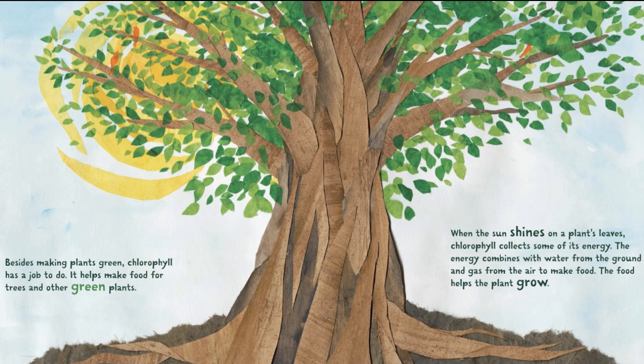When the sun shines on a plant's leaves, chlorophyll collects some of its energy. The energy combines with water from the ground and gas from the air to make food. This food helps plants grow.